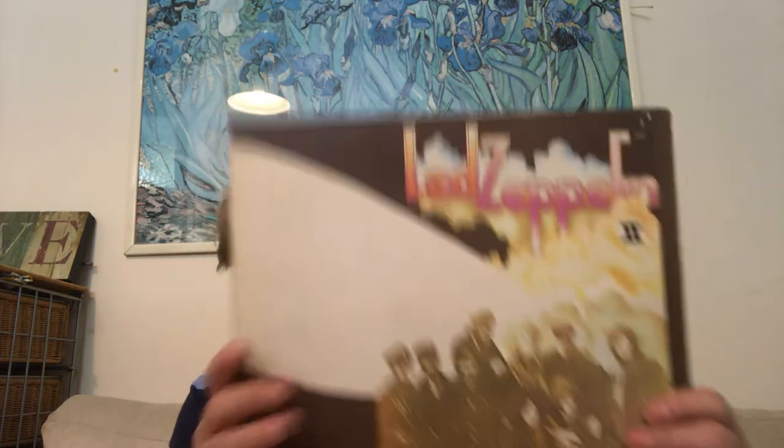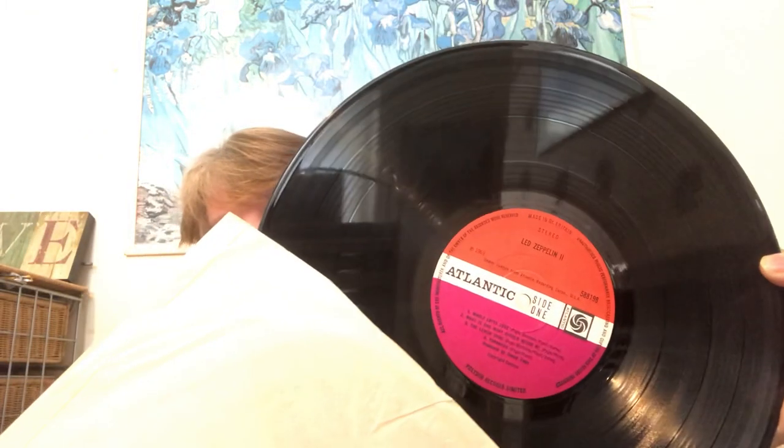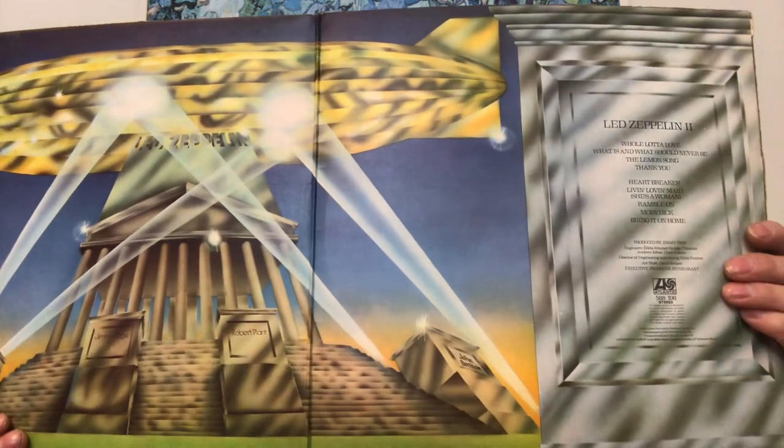Now this is going to raise a few smiles as well — Led Zeppelin 2. I think he actually charged me three quid for this, which for a Led Zeppelin album I suppose is reasonable. It's in good condition on Plum Atlantic. Rob goes Zeppelin — why not?